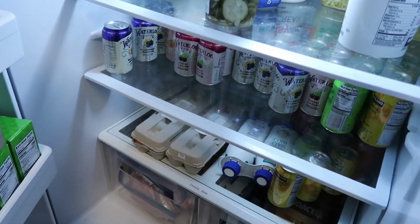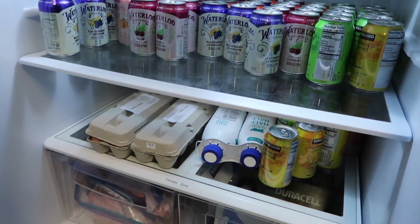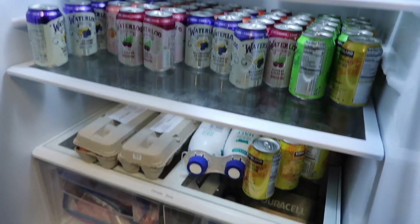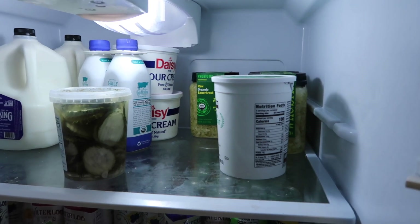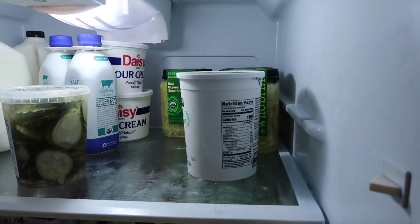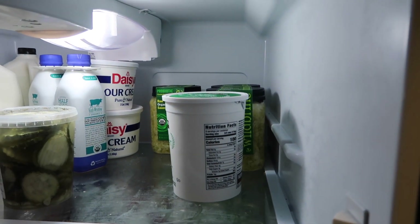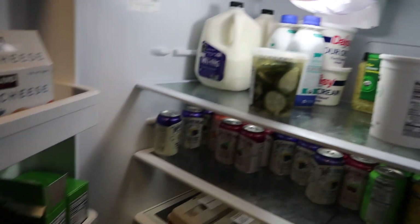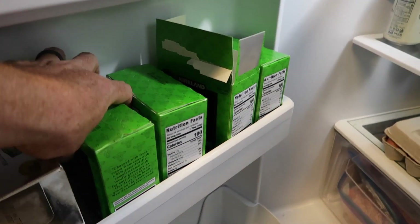We got so much sparkling water in here. There's our eggs and milk we get from a local dairy, as well as some half and half, pickles, yogurt, sour cream, a lot of sauerkraut, and two containers of kimchi this month. So much butter — this butter is very good.